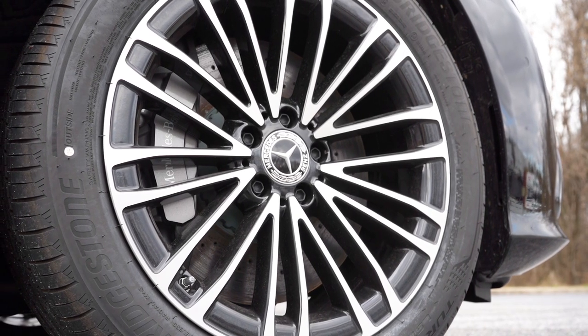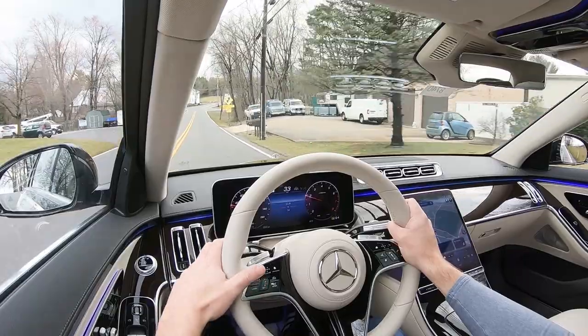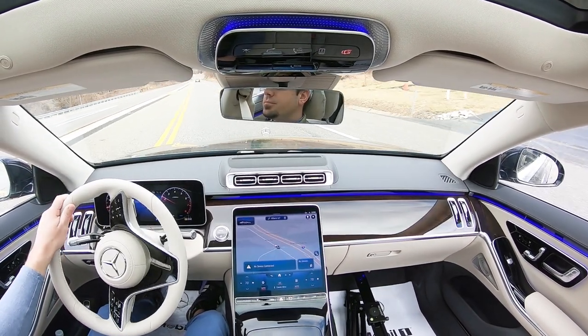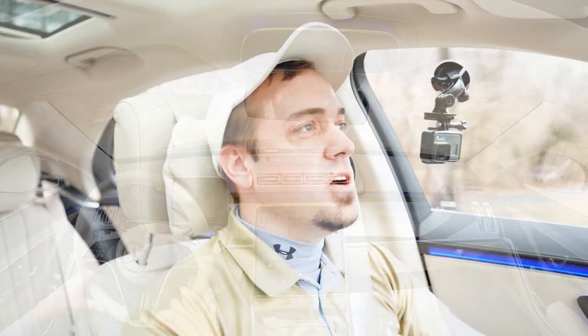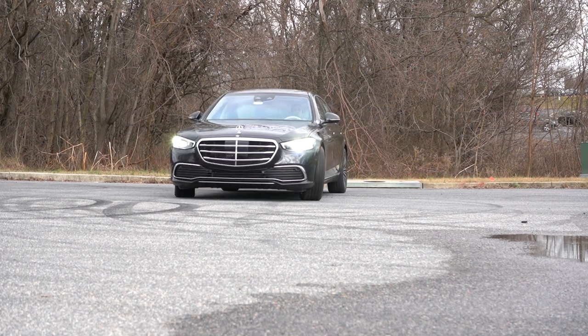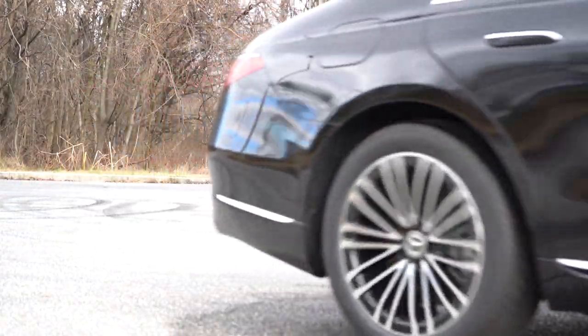Four-wheel ventilated disc brakes come standard. The 60-to-zero stopping distance comes in at 134 feet, which isn't the best number out there, but it's somewhat expected for the S-Class. The braking feel is notably softer than other Mercedes models — it has more of a limo-type stop rather than an abrupt stop. This isn't a race car, it's the pinnacle of luxury, so that softer braking feel is exactly how it's supposed to feel in the S-Class.